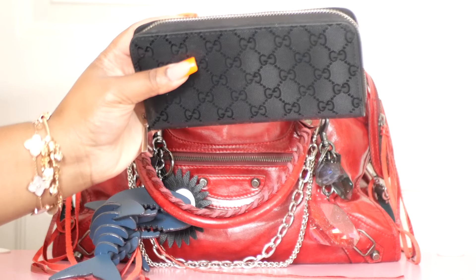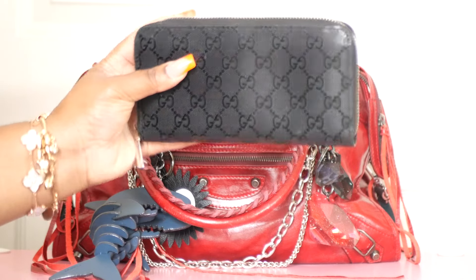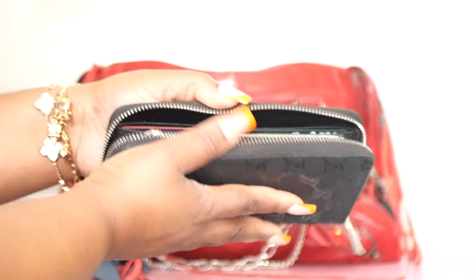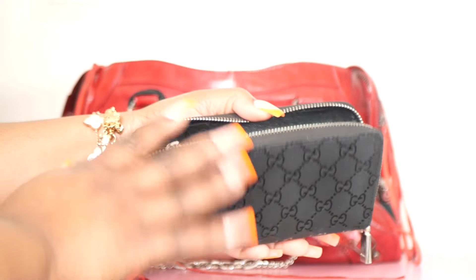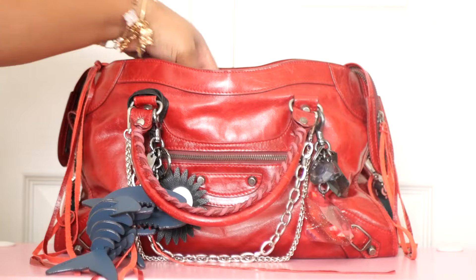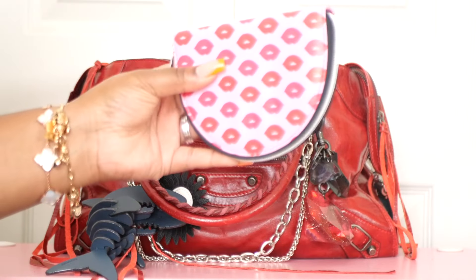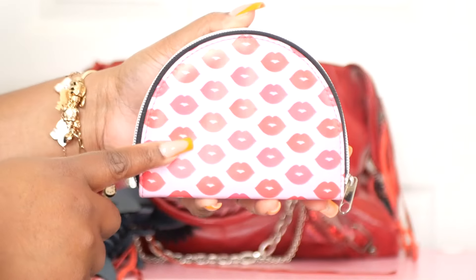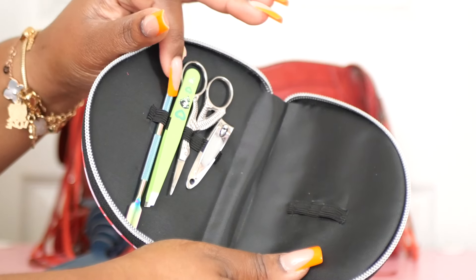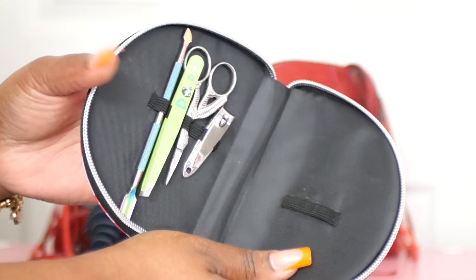Next is my Gucci wallet — this is a vintage Gucci wallet and it's a zip-around style. Inside I just have my cards and some cash. After that I have a little manicure carrying set with my own manicure tools inside — some clippers, scissors, tweezers, and a cuticle pusher.